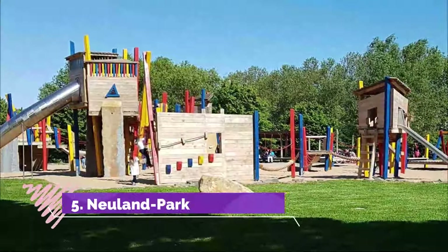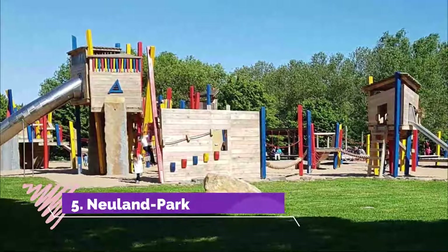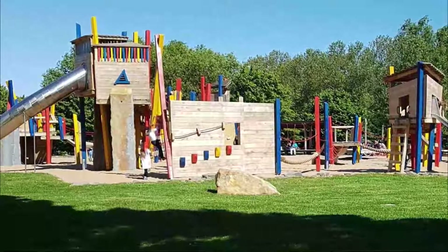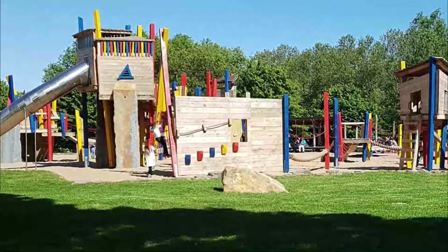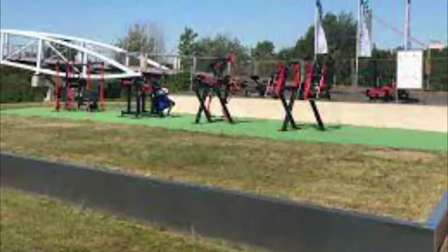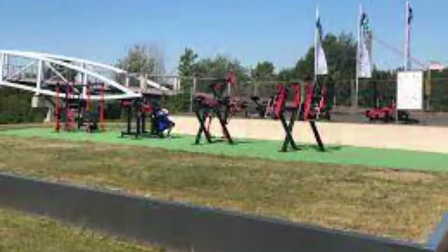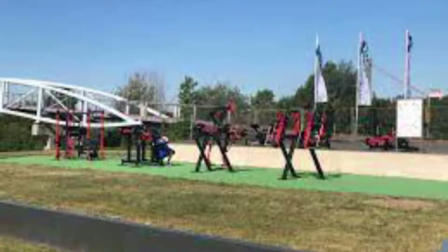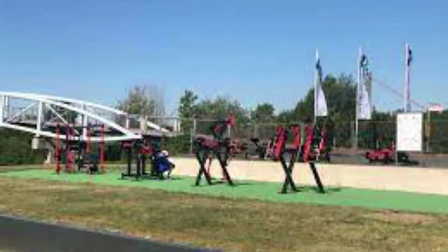Number 5: Neuland Park. This park was founded in time for the Landesgartenschau — State Garden Show — in 2005, on the site of the former Dünnwald worker settlement. Something that may surprise you about Neuland Park is that it was once contaminated land, having been used by Bayer as a waste landfill in the first half of the 20th century.